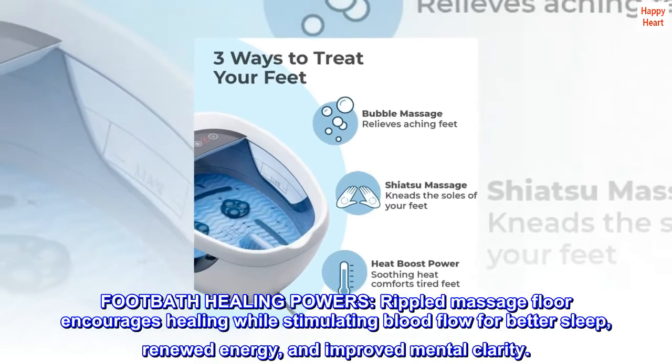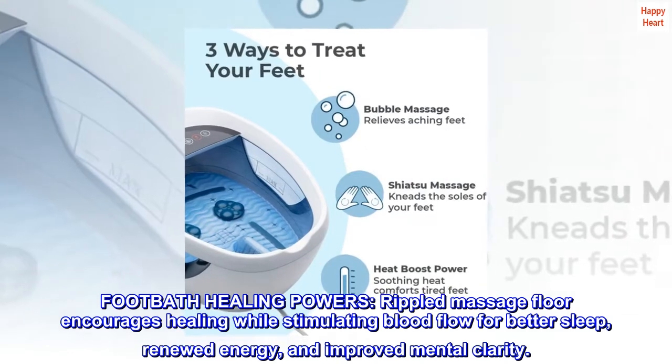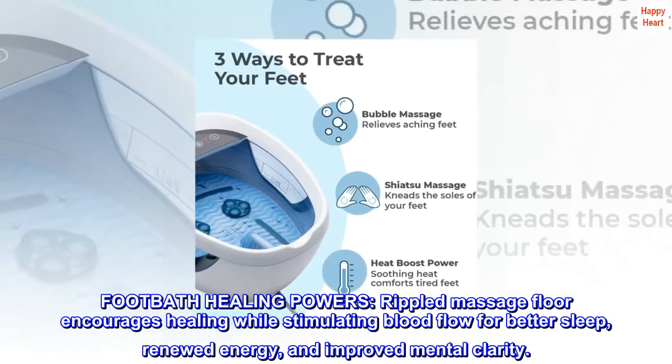Footbath healing powers. The rippled massage floor encourages healing while stimulating blood flow for better sleep, renewed energy, and improved mental clarity.